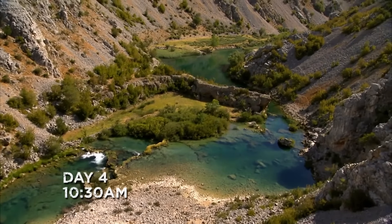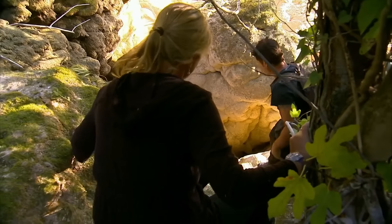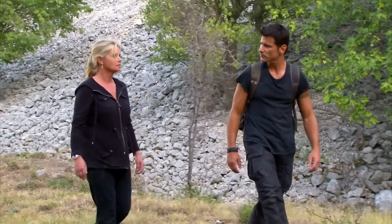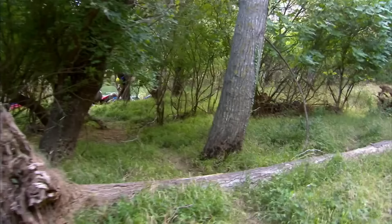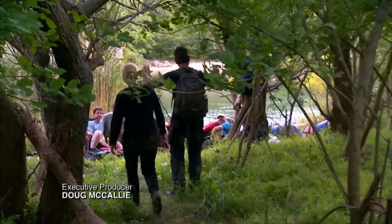On the fourth day of survival, they followed the river downstream, passed through a dense reed marsh, and climbed over a steep, rocky slope. When Meikle and Ruth reached flat ground again, they finally heard human voices. They approached and found several people camping, marking a successful end to this episode's challenge.